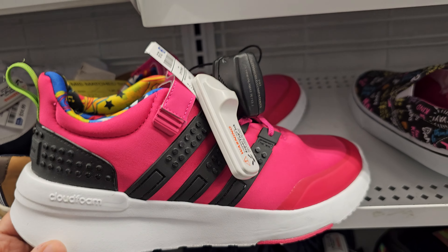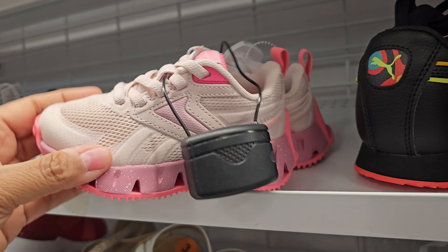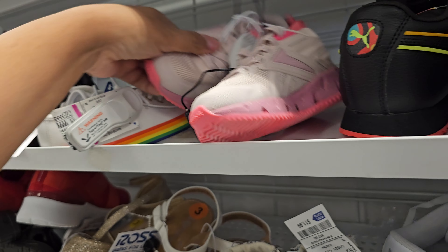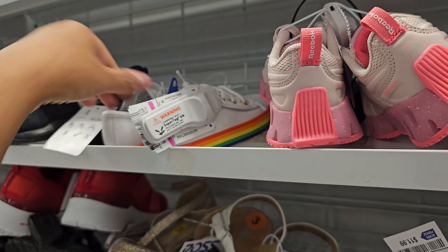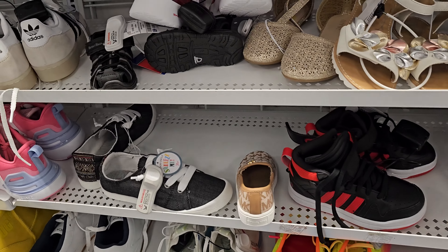Hey everyone, I made it into Ross. Look at these Guest sneakers for $29.99. You used to be able to find Guest sneakers like that at Macy's Backstage. And I have the UGG here. Bright orange Puma — these are $25, they're pretty bright. Here is another Guest one for $25. I've been finding Guest everywhere.